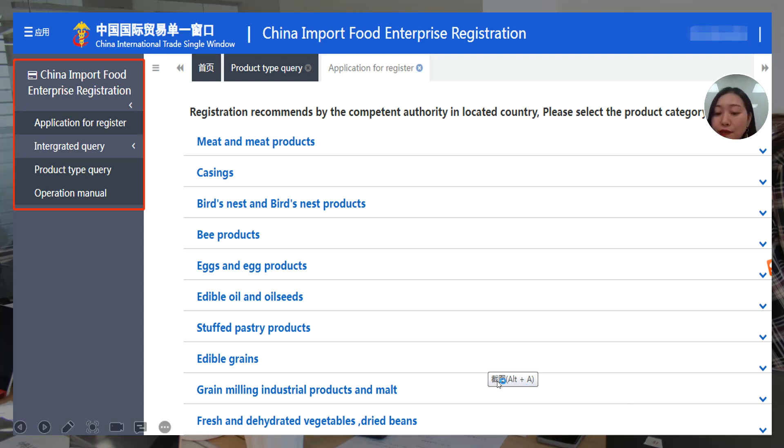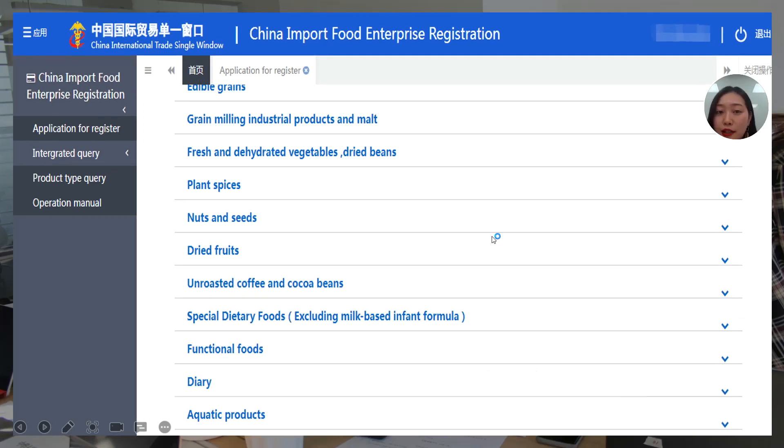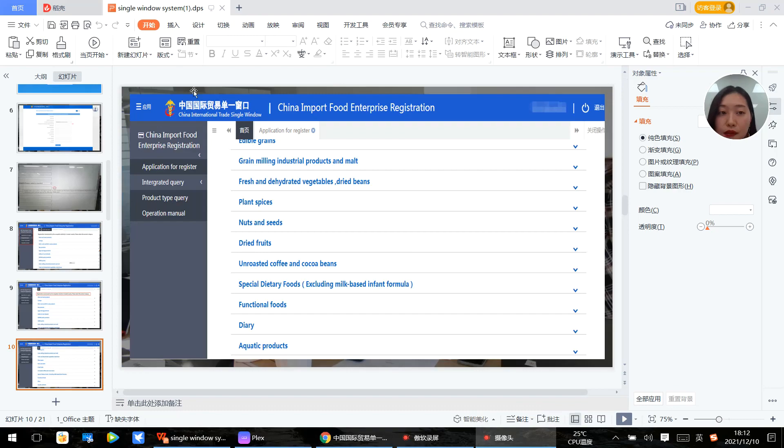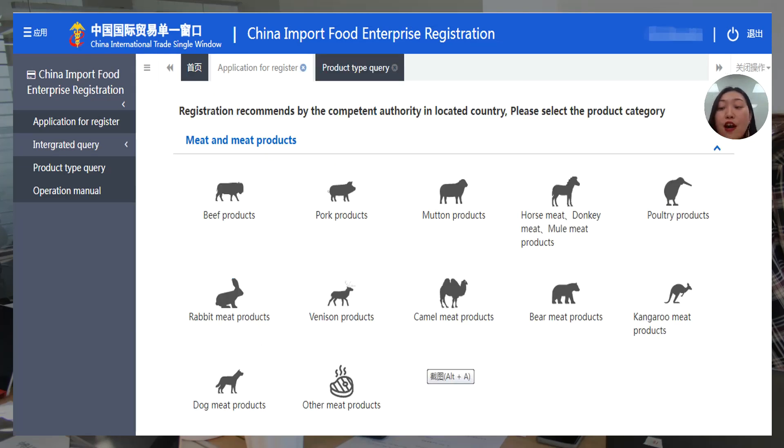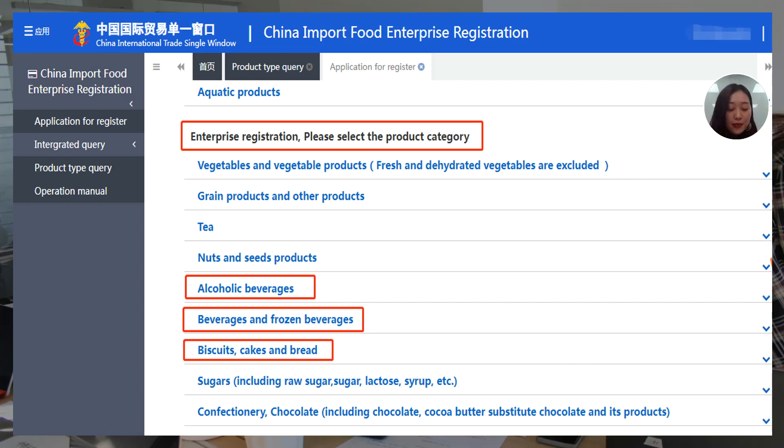You can see here these are the 18 types of food. Under some columns you can see more specific sub-types. At the bottom of the page, you can see the products that don't belong to the 18 types, which belong to the enterprise registration category.